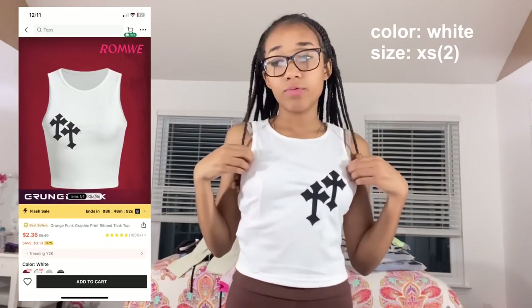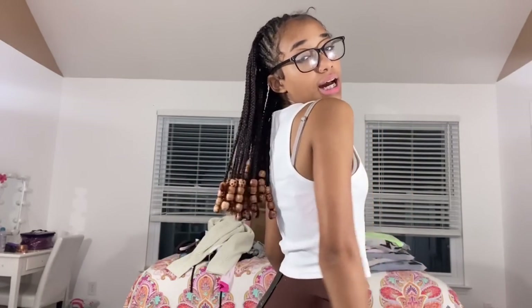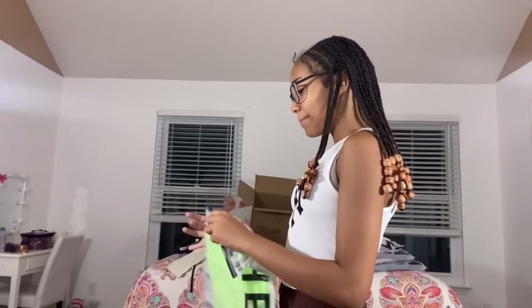Next is the grunge punk graphic print ribbed tank top in white, size extra small. They also have it in red and black. It is see-through — you can see the tag through it — and it's looser than I expected, but once you put it on it actually looks good. It's very basic; just pop it on with some jeans and you're ready to go.